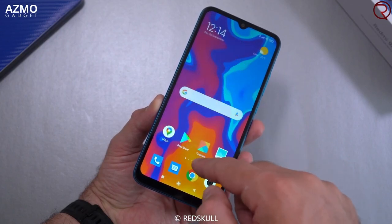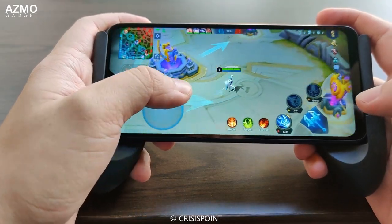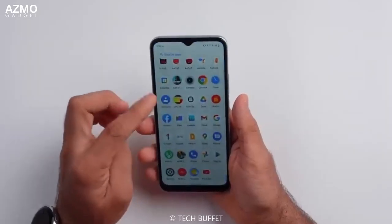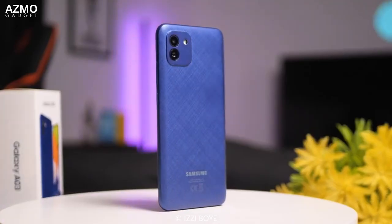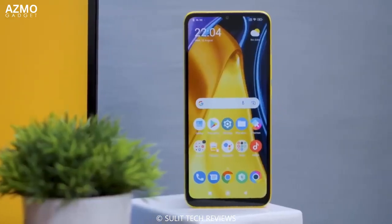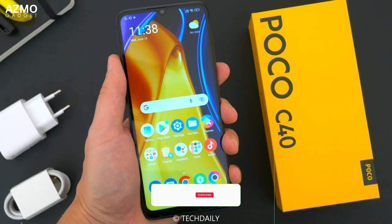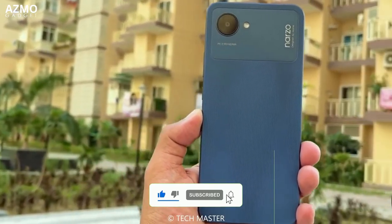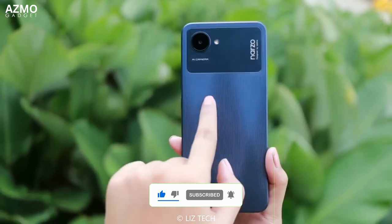In this video, we're going to show you the top 5 budget-friendly smartphones that pack a punch in terms of specs. You don't have to break the bank to get a phone that performs like a flagship. In 2023, there are plenty of options available for those on a tight budget but who still want a phone that has all the features you need. So sit back, relax, and let us help you find your perfect budget smartphone.